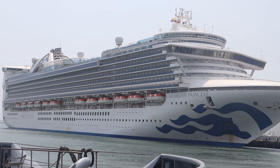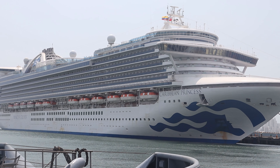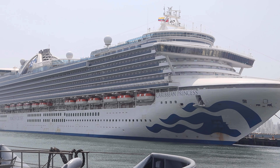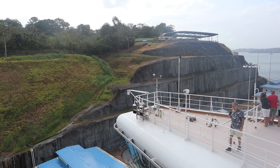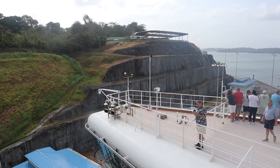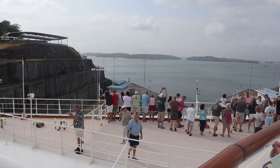We put the future cruise credit toward a 10-day cruise that featured a partial transit of the Panama Canal. Of course, it didn't cover the entire cruise, especially since we wanted to get a balcony cabin, which is pricier than an inside or ocean view cabin. This cruise was on the Caribbean Princess in late February and early March of 2023.